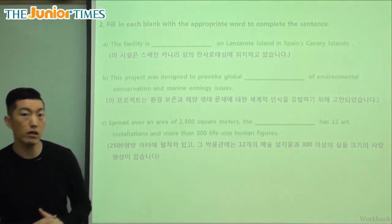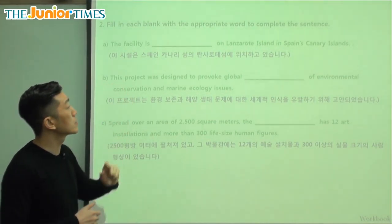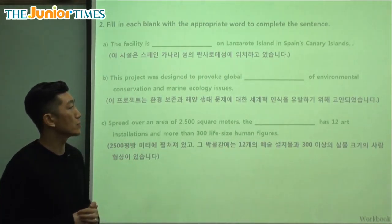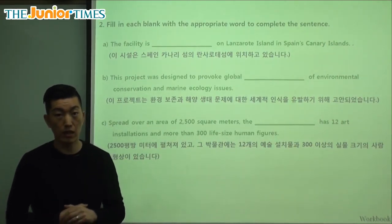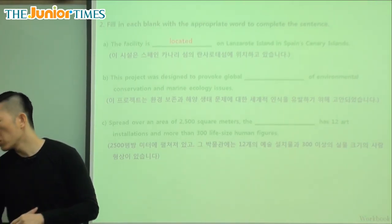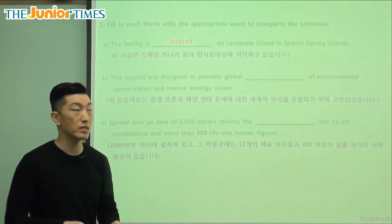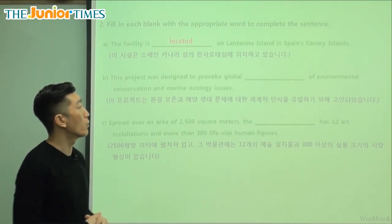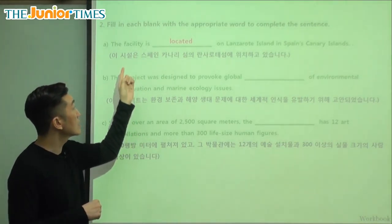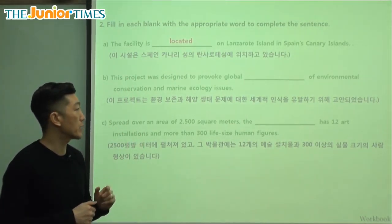Let's take a look at the final part of our comprehension for this article. It says: the facility is blank on Lanzarote Island in Spain's Canary Islands. The word that tells us where it is, is 'located.' Location tells us where something is; located is where we can find it. So the facility is located on Lanzarote Island in Spain's Canary Islands.